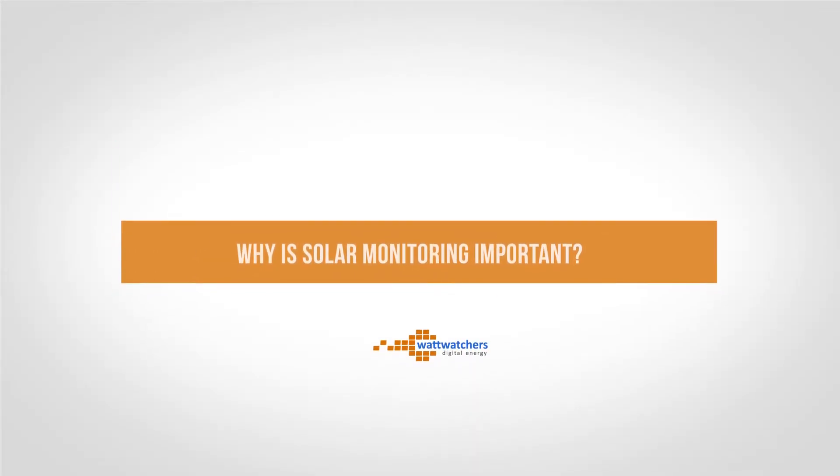In Australia right now, there are over 1.5 million people with a solar system. In fact, we've got the largest uptake in the world. Of those, more than 98% of them have no idea how much energy their solar is generating relative to how much they're using. They really just don't know how well their system is working and what they can do about it.